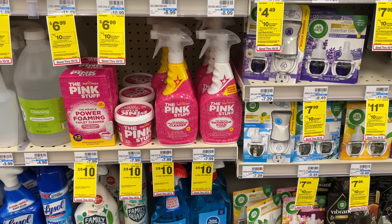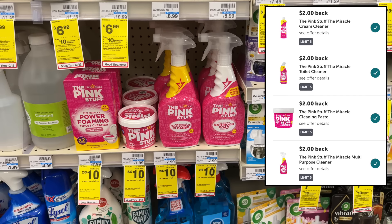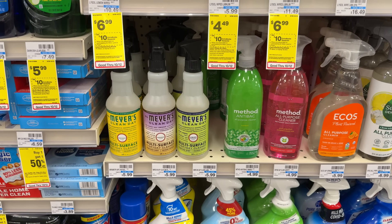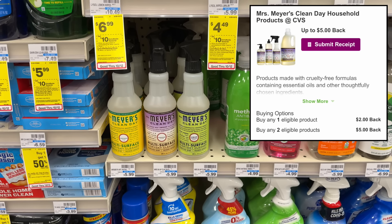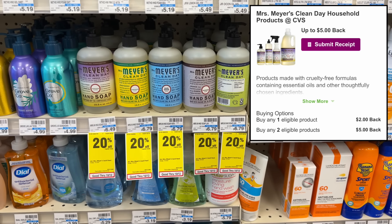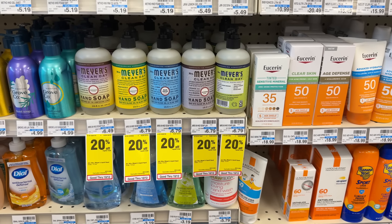We have a pretty rare deal on these Pink Stuff cleaners — I've always wanted to try these. They're on sale for two for $10, down from $7.99 each, and we have $2 Ibotta rebates for the different Pink Stuff products. That means you can grab two of them for just $6 or $3 each. This is also a good deal on the Mrs. Meyers natural cleaners. We have a $5 back on two offer on InboxDollars and SwagBucks. These are all priced around $5, and with the 20% off sale on the hand soaps they're around $5 as well. So after that $5 back it would make it like $5 for two Mrs. Meyers products, which is a great deal.